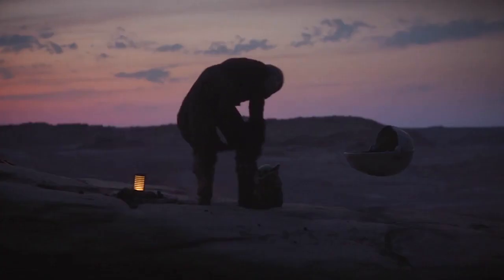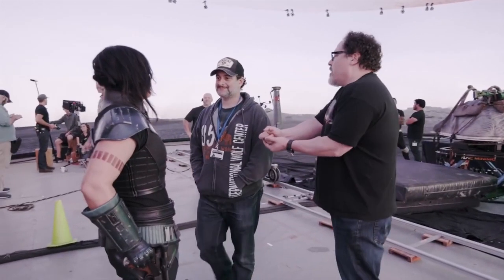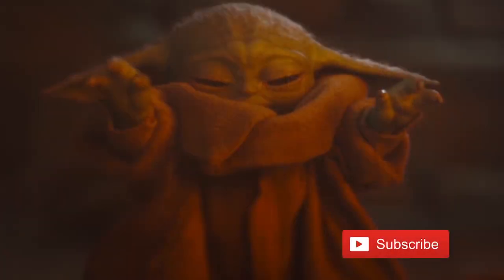What's up guys, it's your boy Jonny Jedi here, welcome back to my channel. Today we are going to be talking about The Mandalorian Season 2. I have yet to actually watch Season 1 — and I know what you're all thinking: my channel name is Jonny Jedi and I still haven't watched it.